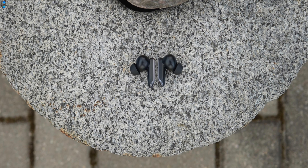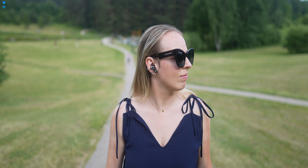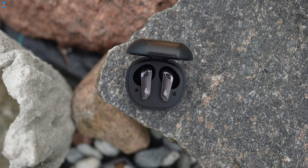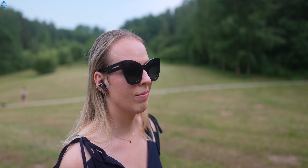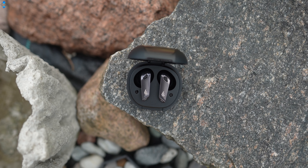Overall, the Edifier Neobuds Pro exceeded my expectations by a large margin, thanks to exceptionally good sound quality ensured by the combination of a dynamic driver and Knowles balanced armature, effective noise cancelling, and other technology. The Neobuds Pro also offer a nice design, good battery life, they are comfortable to wear for hours, and the app gives quite a few customization options. I've been using the Neobuds Pro for quite some time and honestly I can't think of any shortcomings yet. I've been enjoying excellent sound, great ANC, and good comfort, and therefore I can easily recommend these earphones as one of the best for the price.